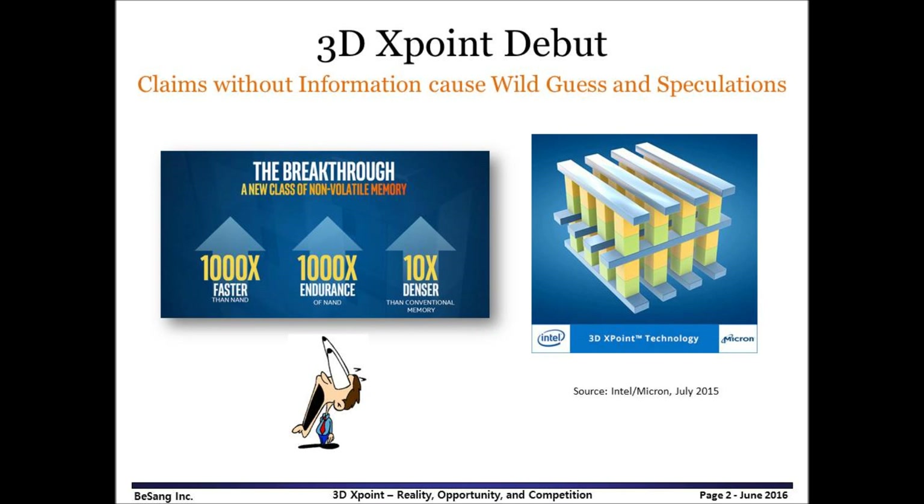3DxPoint debuted with jaw-dropping and eye-popping claims: 1,000 times faster than NAND, 1,000 times the endurance of NAND, and 10 times denser than conventional memory. Because no further information was available about 3DxPoint, there were many wild guesses and speculations.